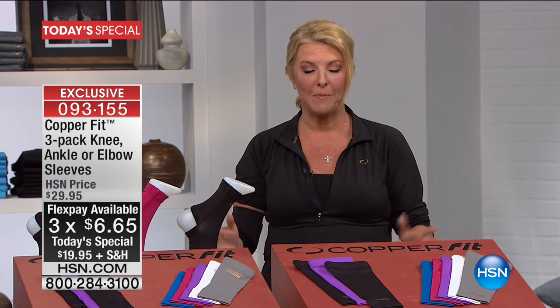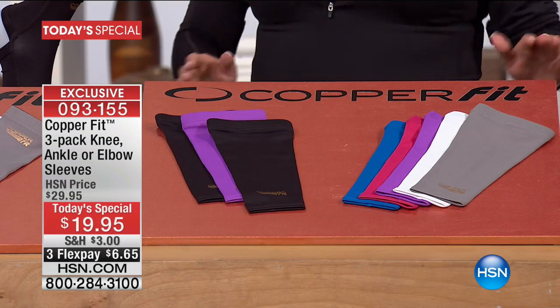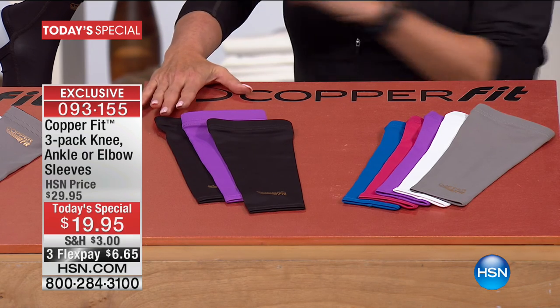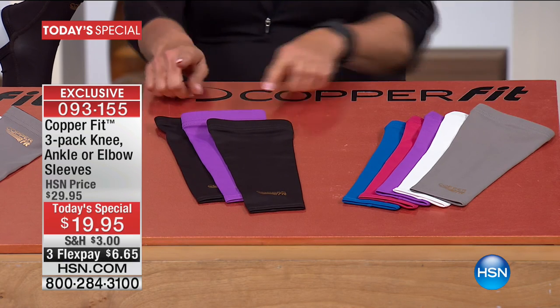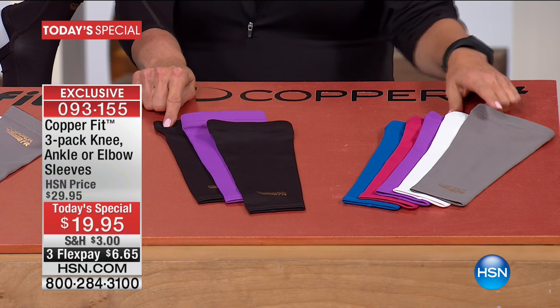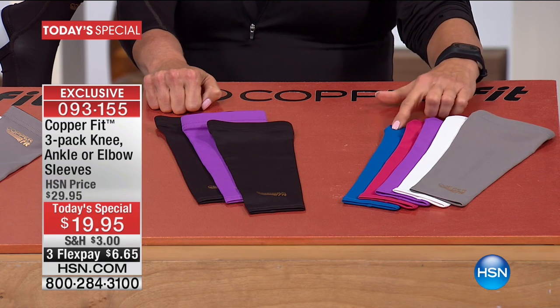You have three things to choose from, and everyone gets a three-pack. Number one is the arm sleeve — the one I'm wearing right now. Everyone gets two black, and then you pick your color: gray, white, purple, raspberry, or royal blue.